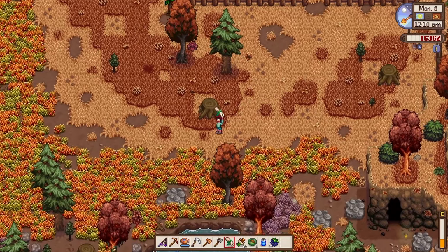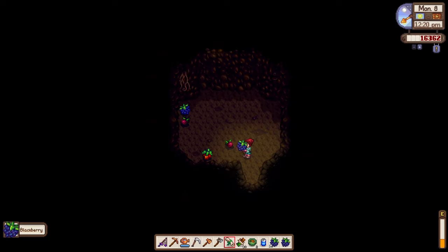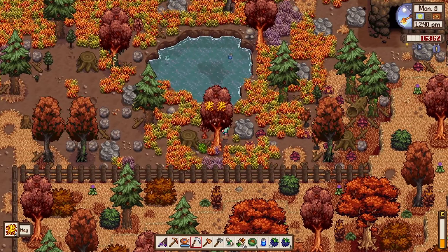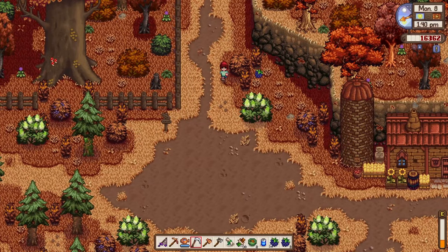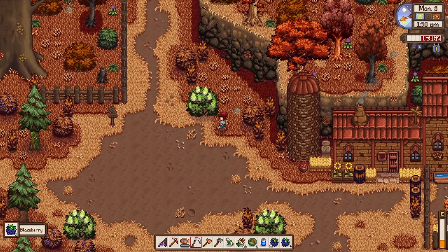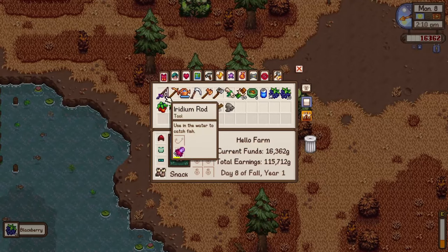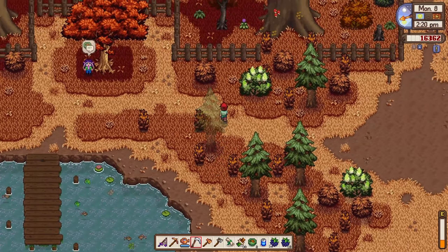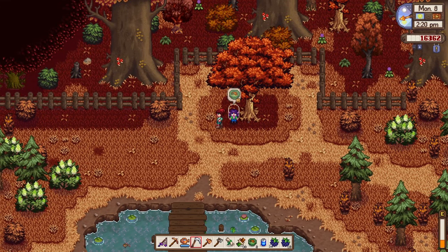We have a dwarven scroll — we need to give this to Gunther. Let's go to the fruit bat cave. We have five fruits: wild plum, blackberry, spice berry, and some mosses. We might need to collect all the hazelnuts before winter. Blackberry season is so satisfying — every bush gives more than you expect. I chose the Gatherer profession, which is why I'm getting double blackberries from foraging.